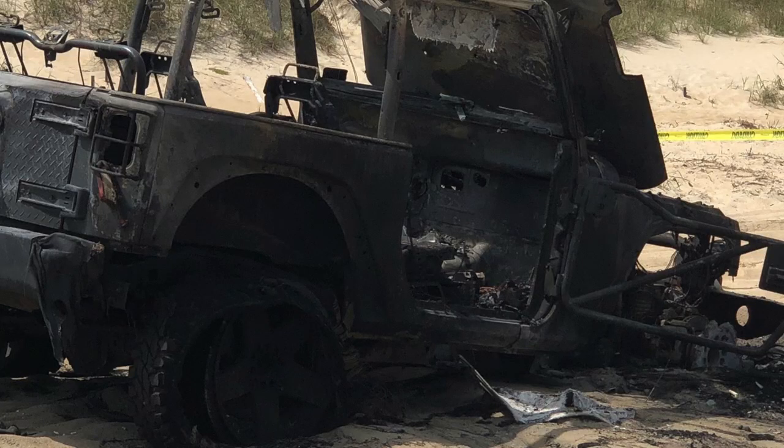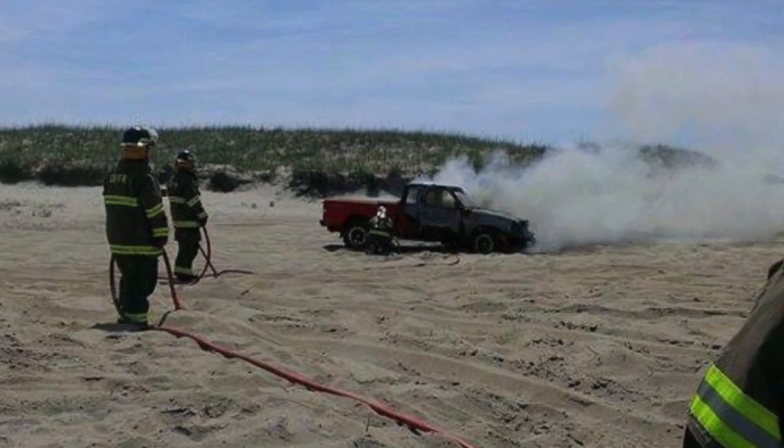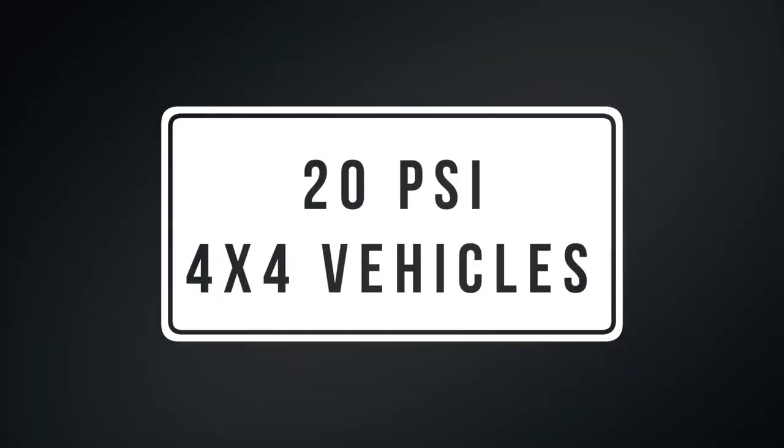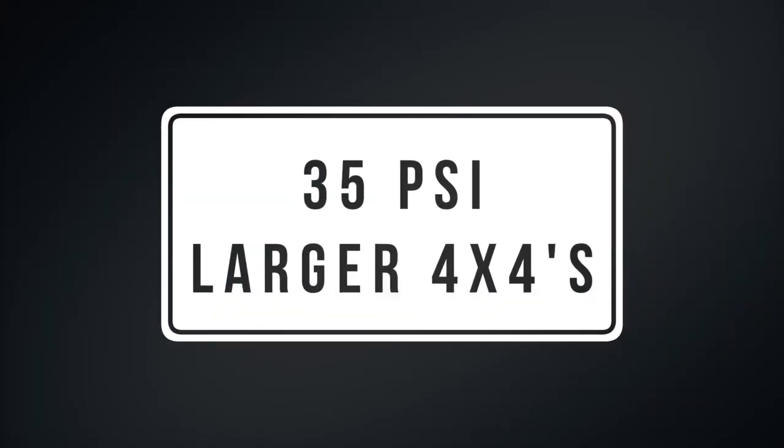We have witnessed firsthand what too much air pressure in your tires can do to a vehicle while driving on the beach. Because this is a safety issue, it is a violation for driving on the beach with more air pressure than 20 PSI, or 35 PSI for larger vehicles, and you could be issued a citation.